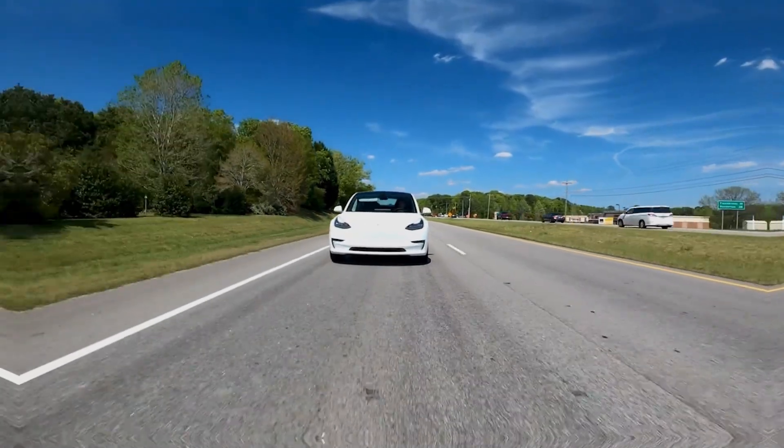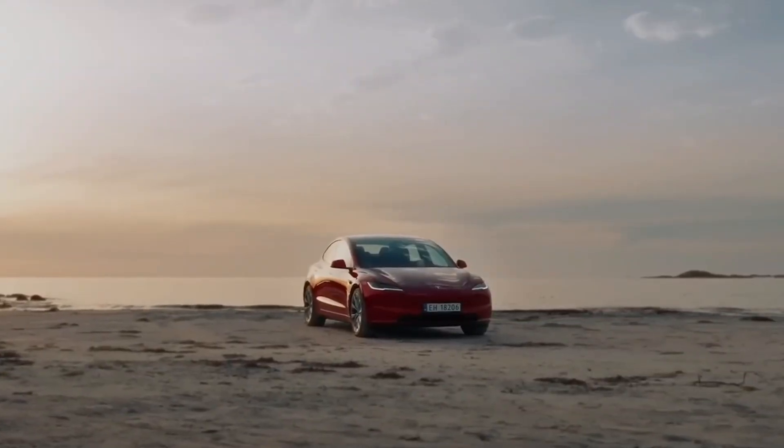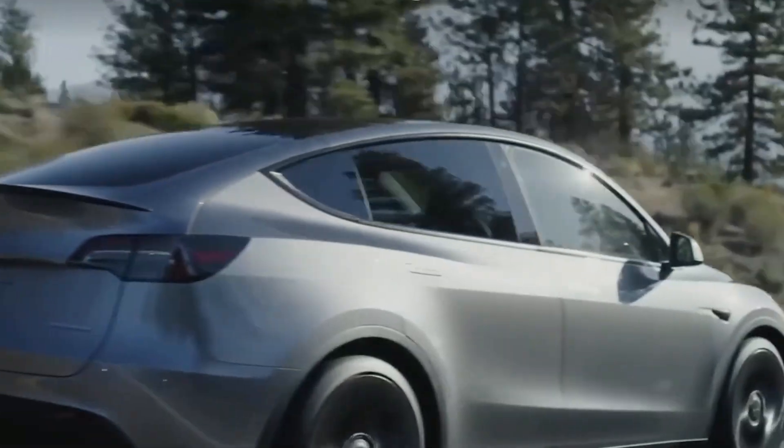If you're excited about the future of auto, make sure to give this video a thumbs up, share it with fellow tech enthusiasts, and subscribe. Stay tuned for more breakthroughs and innovations. See you in the next video.